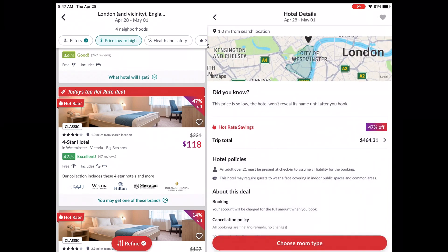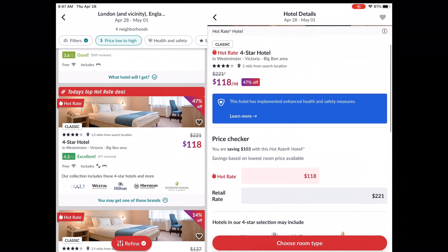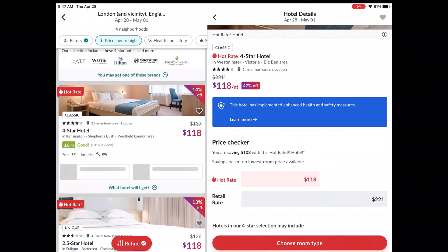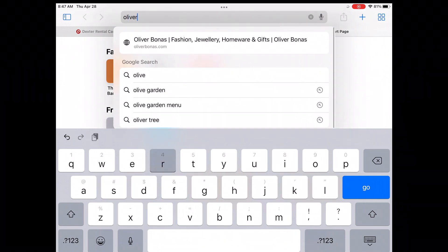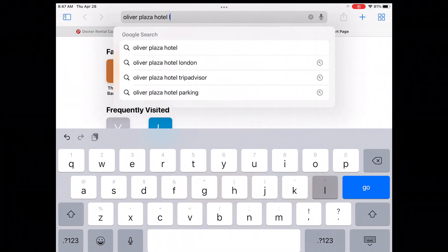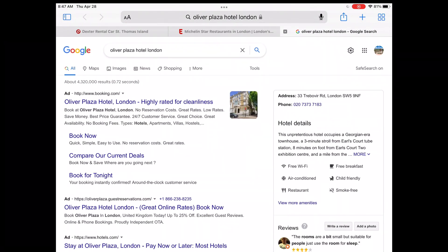I told myself I'd be willing to spend about $150 a night, so I could choose that one or keep looking. There's another $118 option — also a four-star — and it says it's going to be either the Copthorne Terra Hotel or Oliver Plaza. You can look it up in the app or search for it elsewhere to see if you're okay with either option.